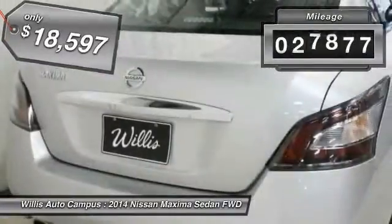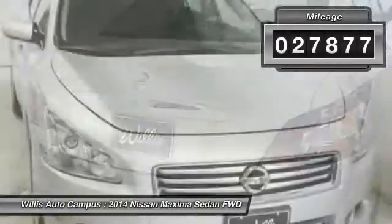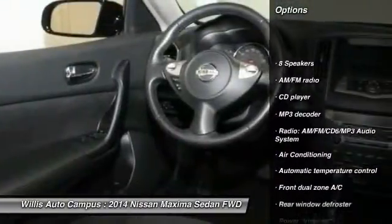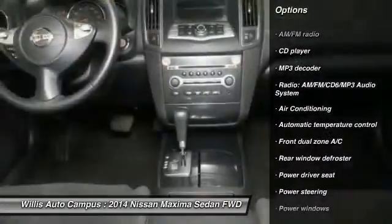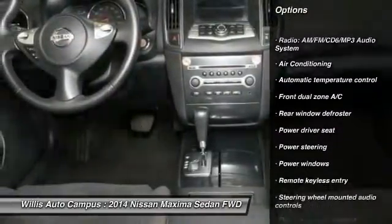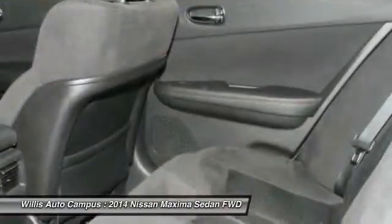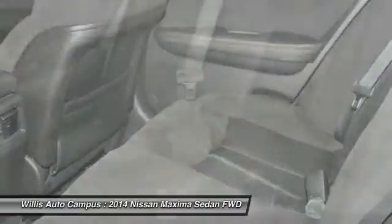This vehicle has less than 30,000 miles. Here are some of this vehicle's great options: power passenger seat, traction control, dual airbags, leather-wrapped steering wheel, Bluetooth, power steering, air conditioning, front four-wheel disc brakes, center armrest, eight speakers.